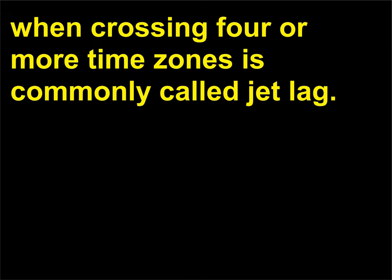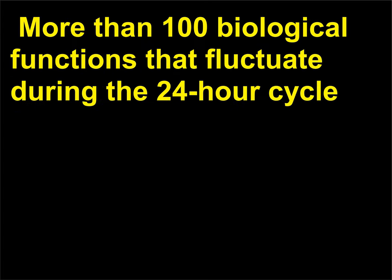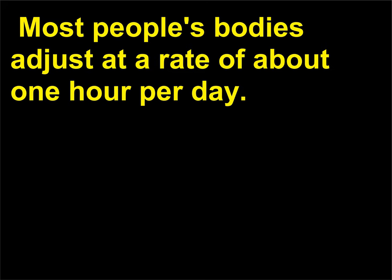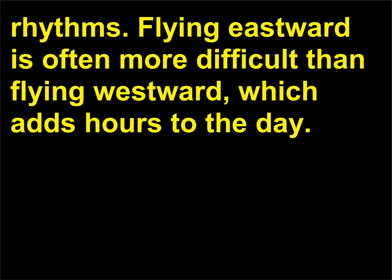Crossing four or more time zones is commonly called jet lag. Patterns of hunger, sleep, and elimination, along with alertness, memory, and normal judgment, may all be affected. More than 100 biological functions that fluctuate during the 24-hour cycle — the circadian rhythm — can become desynchronized. Most people's bodies adjust at a rate of about 1 hour per day. Thus after four time zone changes, the body will require about 4 days to return to its usual rhythms. Flying eastward is often more difficult than flying westward, which adds hours to the day.